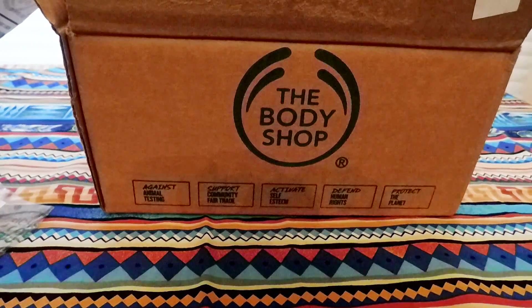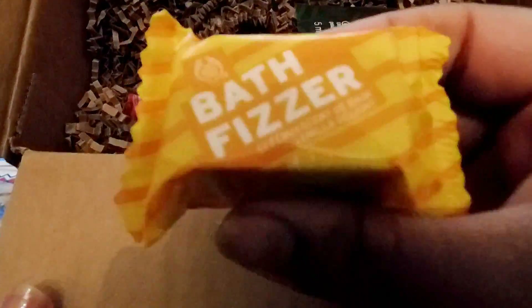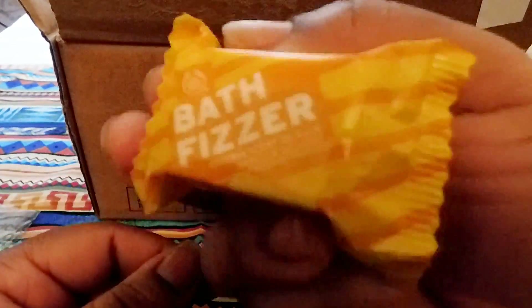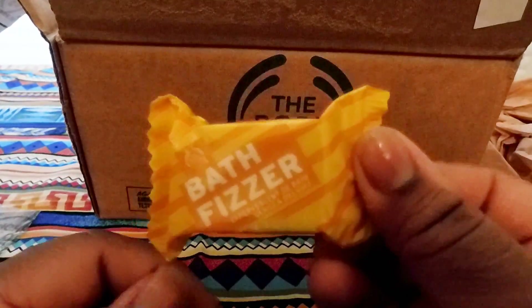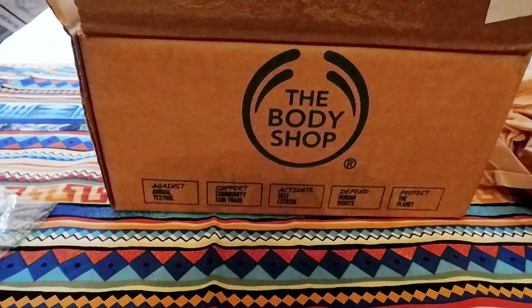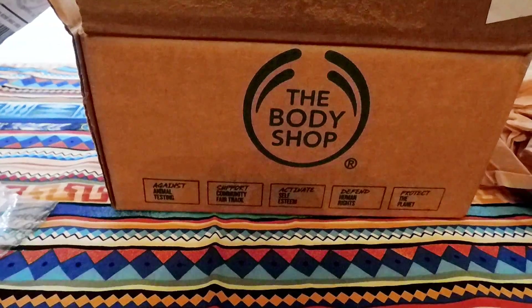The next thing — I haven't actually been in the box yet. The first thing literally jumping out at me: I got the bath fizzer. It's like a mini bath bomb, and this one is vanilla. They had a berry one but it sold out right as I was purchasing — I had both of them in my cart. You can actually smell this through the packaging and it smells really, really good.